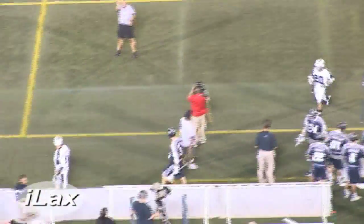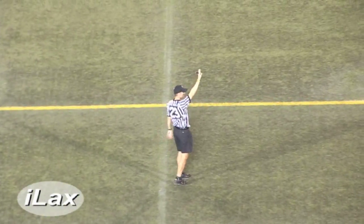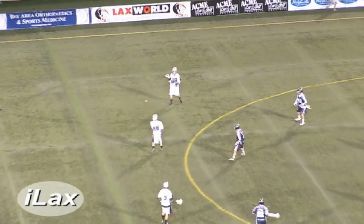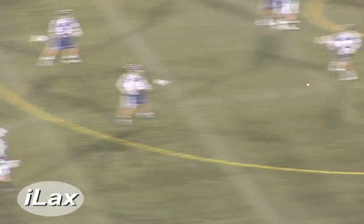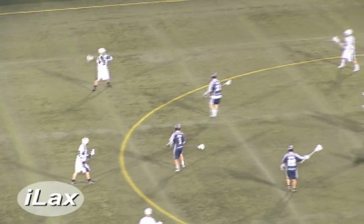We're going to have a slash — a one-minute extra man opportunity here for the Lizards. Coming off the field is Ray McGill, the defenseman from Maryland, 2007 graduate. So the Terrapins are pretty well represented on this team, and the ACC is represented well on this team as well — between the two teams, the ACC is represented pretty well.